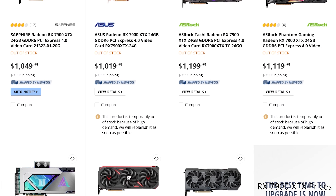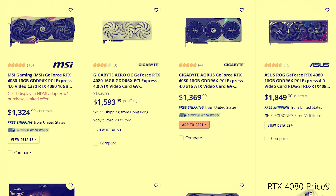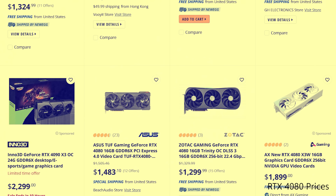PC gaming has never been in a more conflicting time right now. If you look at all the new high-end PC parts that are coming out, they're all ridiculously expensive, and in fact it's turning a lot of people off PC gaming and they don't really carry a whole lot of good value for money.